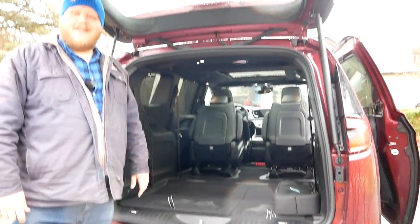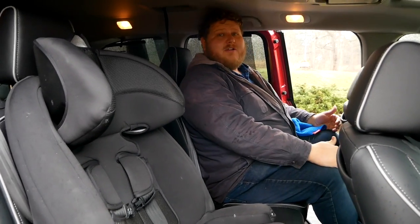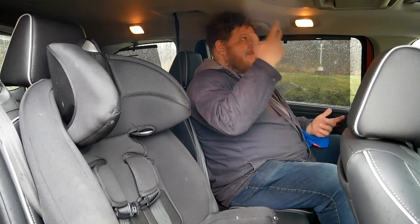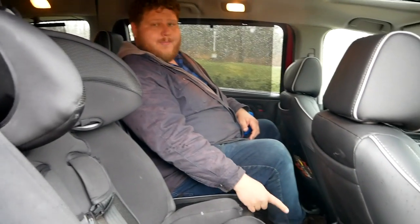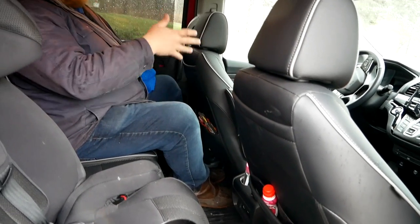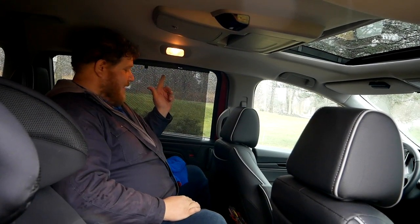Now let's go to the Odyssey and see how big that thing is. Climbing in, this is 40 inches of second row legroom — a little bit more than the Pacifica — and it feels like it, but it doesn't feel that much bigger. I'm comfortable, with more than enough headroom and knee room. When it comes to amenities: two USB ports and an HDMI plug-in, though unlike the Pacifica's entertainment system where you get two individual screens, back here we only get one screen in the Honda. We do have sunshades on the windows, and there are also HVAC controls here in the second row — and that goes for the Chrysler too.